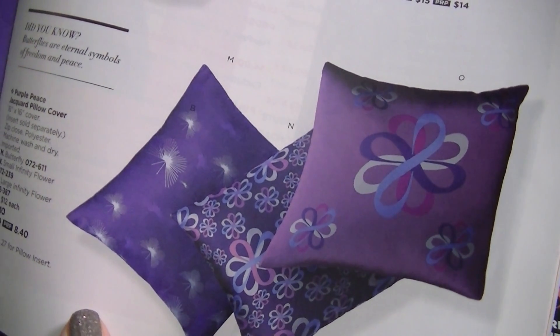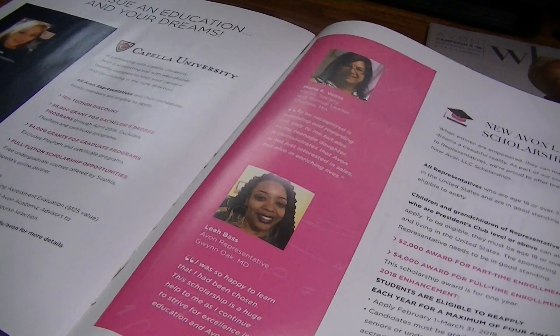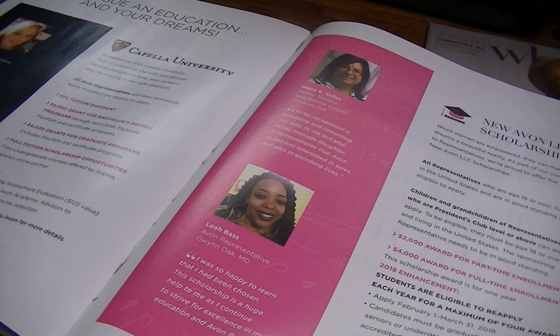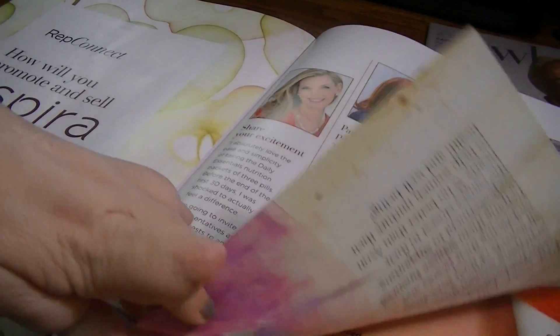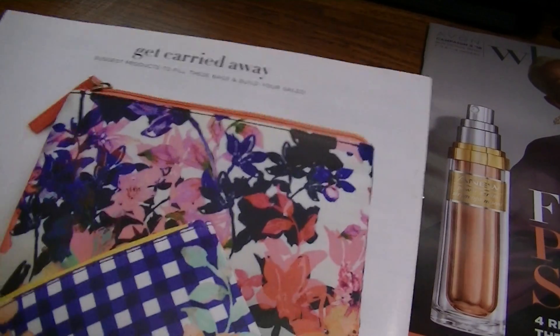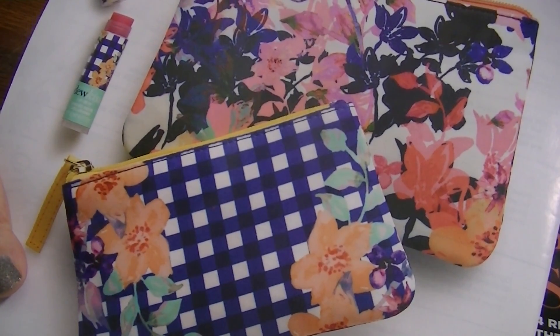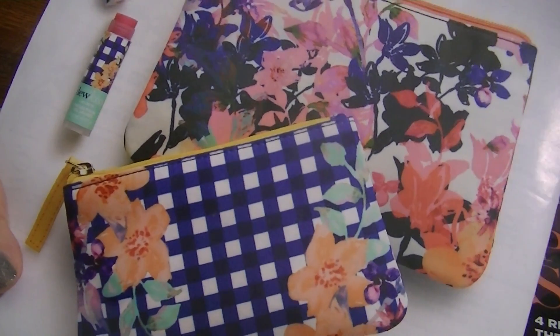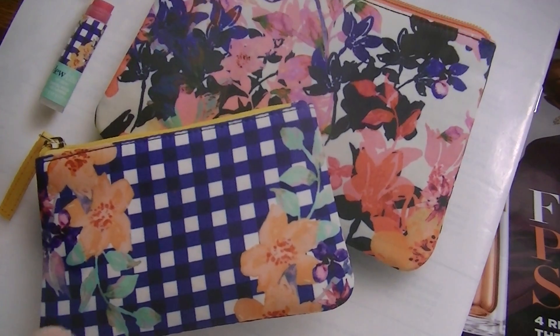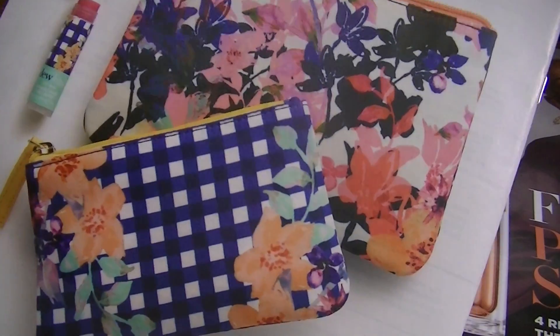This talks about Avon doing scholarships for representatives — they can nominate someone in their family or themselves for academic scholarships. And then it's talking about Aspira and how we can promote that. I'm going to do that in a separate video. And then on the back cover is the Savannah Bloom Nessine bag set. It has a lip balm in it that matches the gingham print, plus two bags, and it's $10 with any $40 purchase. I think this is campaign four's version of the A box.